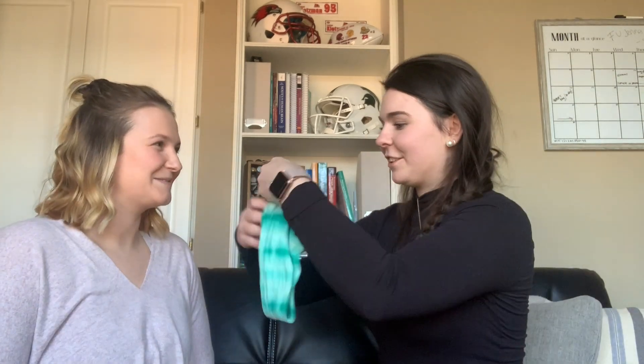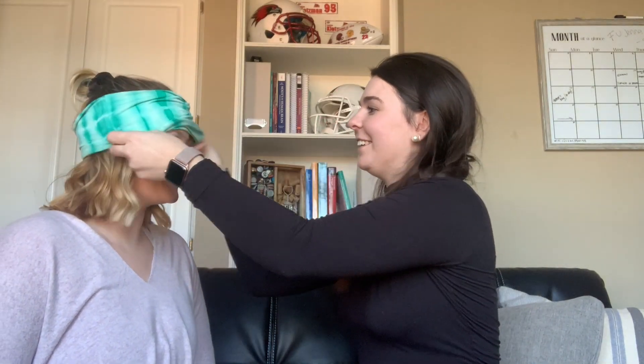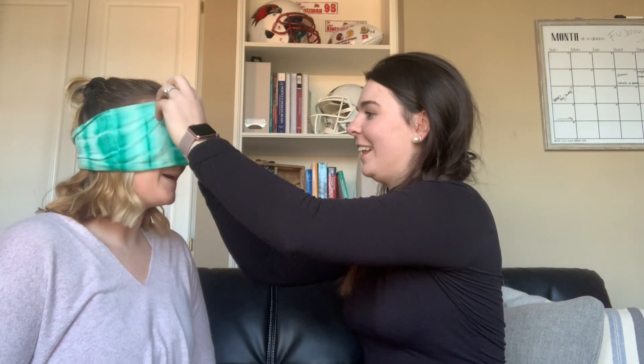I got the biggest headband I could so we could cover a lot on your face. Can you see? No. How many fingers am I holding up? I don't know. Okay good, so we're on to something.